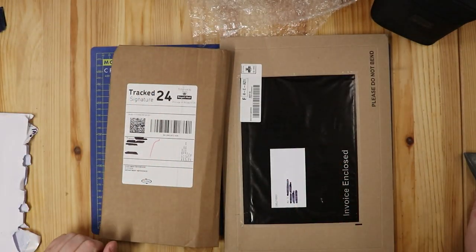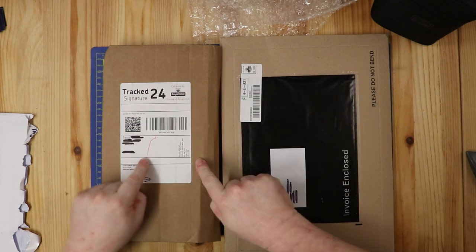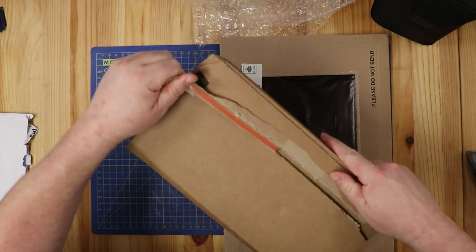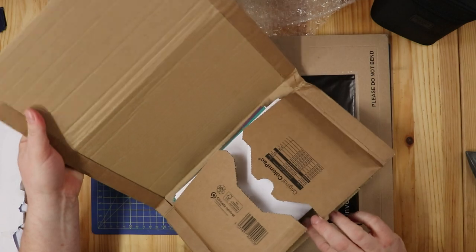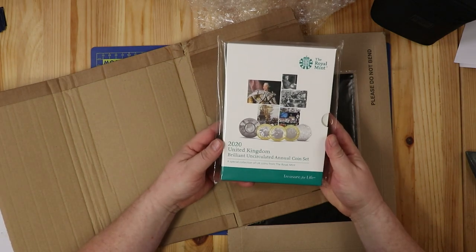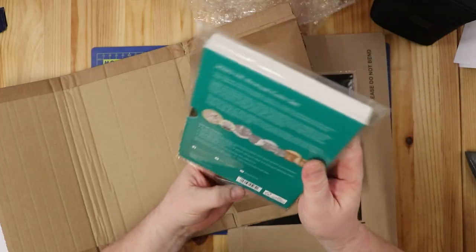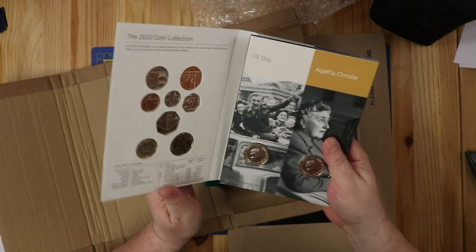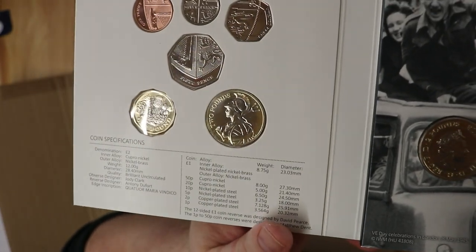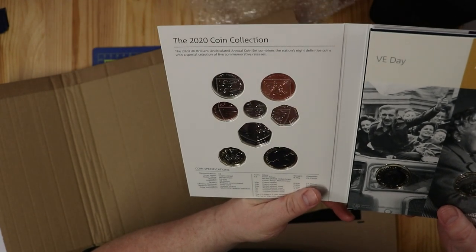Okay, this is what this video is all about - these two amazing packages. We'll do this one first. This is from the Royal Mint. Ta-da! Woohoo! The 2020 brilliant uncirculated annual coin set. So we have all the definitive coins. We have the 2020 Britannia. From now on that will be the definitive two pound coin. Very nice.